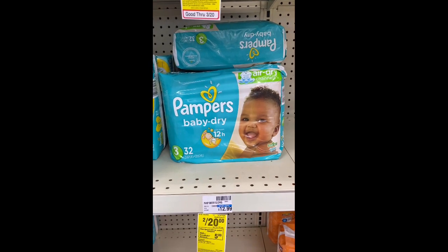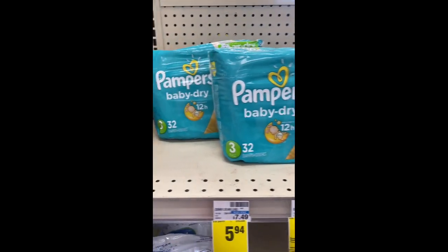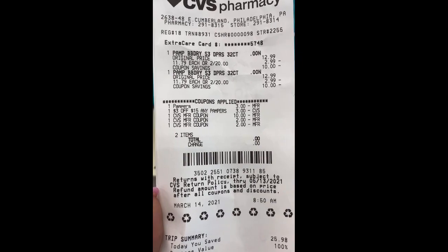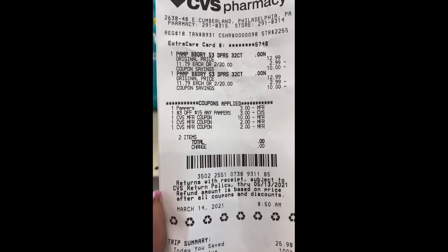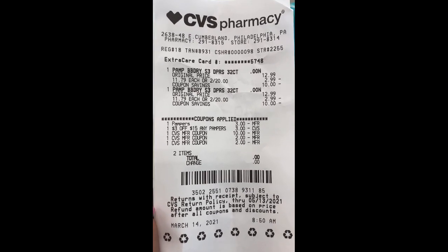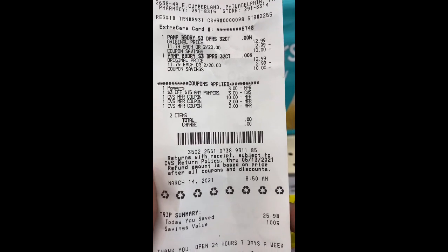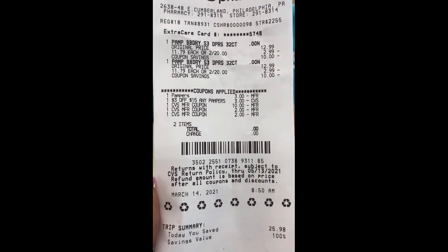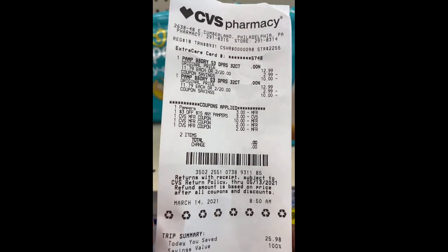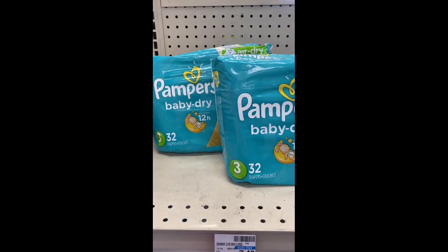I'm back with the spend $20 get a $5 Extra Buck. There's the Pampers $3 off two digital and the $3 off $15 any Pampers CRT. I used that $10 ECB from the Eucerin deal, and I forgot I also had two $2 ECBs from the Suave and Garnier deals, so I used those too. I didn't have to pay anything out of pocket — it came down to zero. I'll also get back $1.50 each on the Ibotta rebate, making this a money maker.